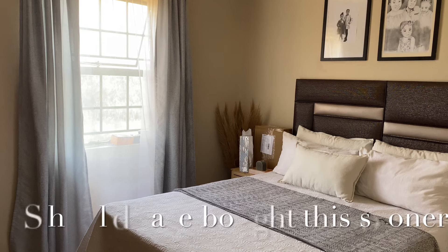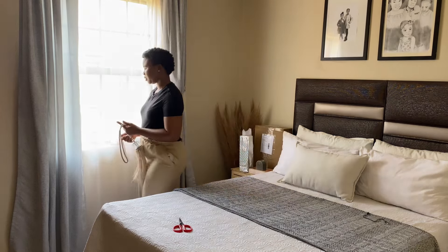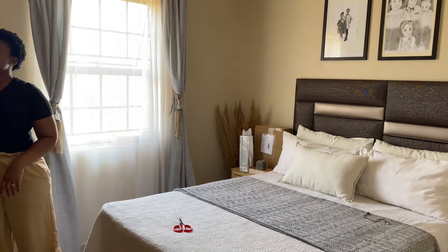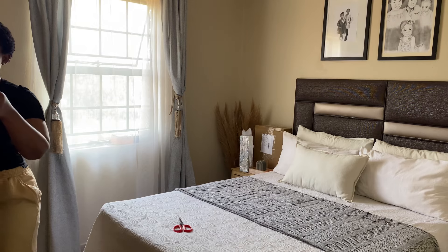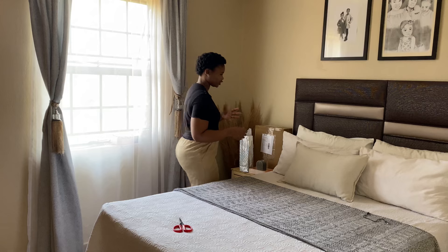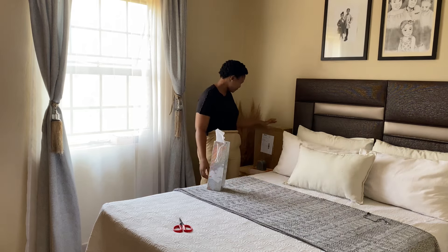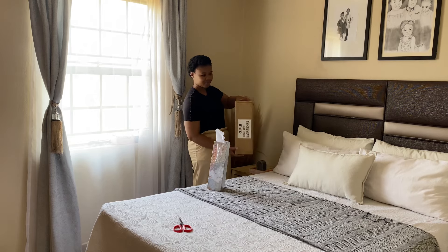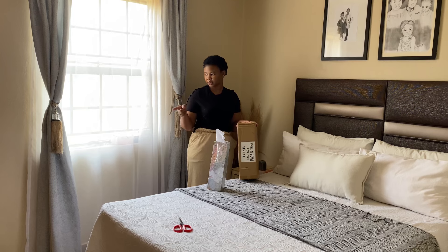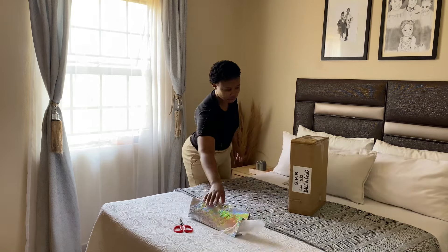Good morning, guys! You might have seen the prices for the microphone — it is from the Macro website, but I think they use different service providers because the deliveries were not the same. I love the lighting in this room! I am so excited — I want to put everything close to me. I'm not sure if I should stay here or there; there's less space over here, but let's try.